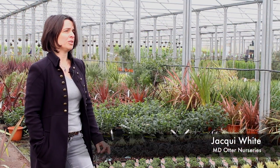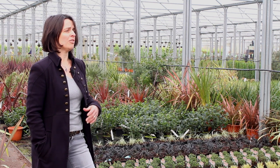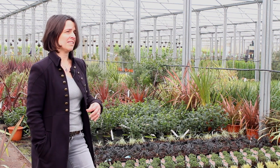I think the environment is important to all garden centres and to all gardeners. If we don't look after the environment then we're not going to have a good future. So it's important to the business to think to be green wherever we can.